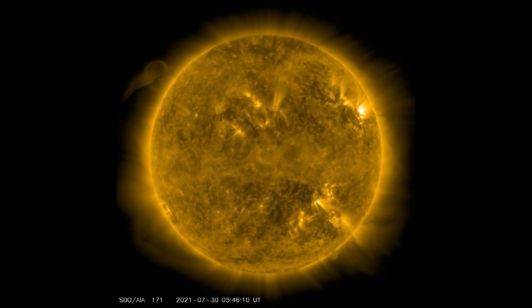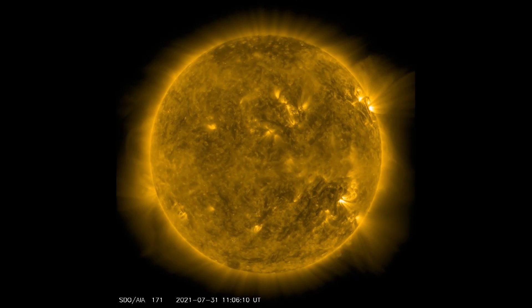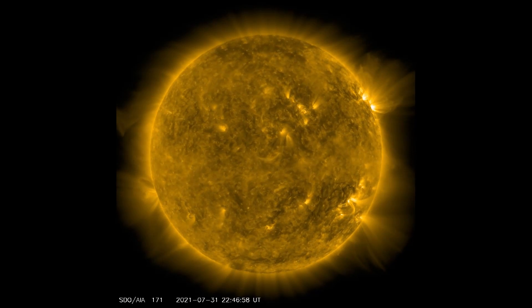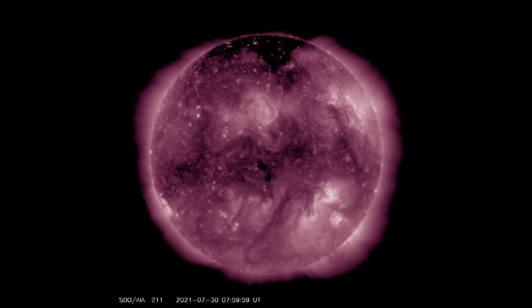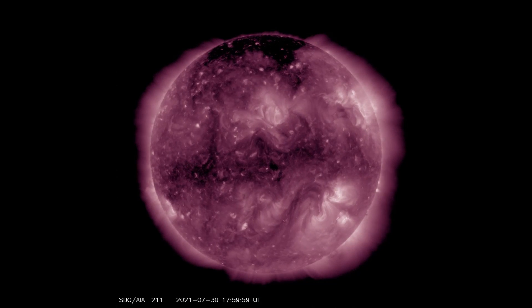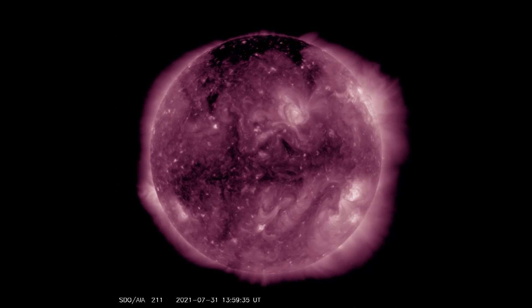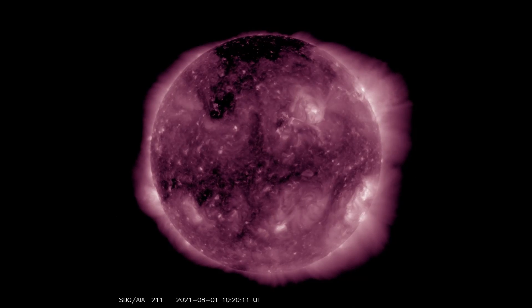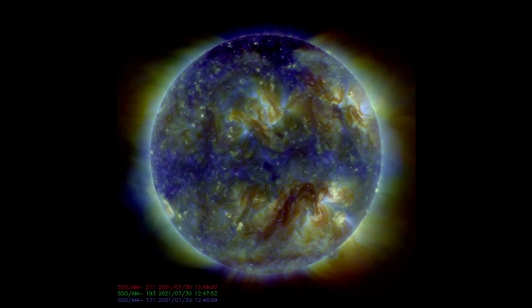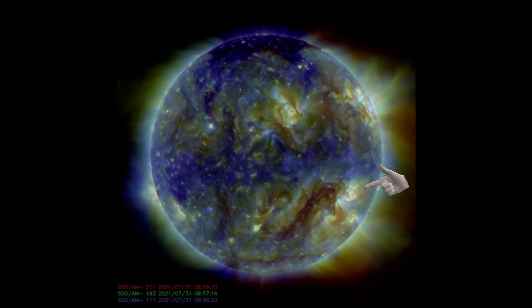Here is the sun observed through some SDO filters for your viewing pleasure. Look closely at this area, and you can see the exact moment the CME flare occurs.